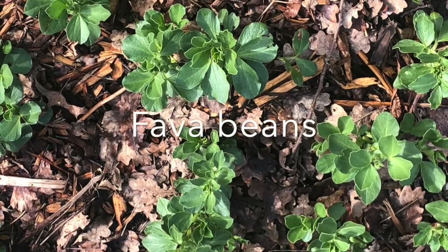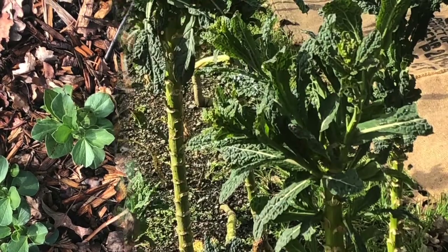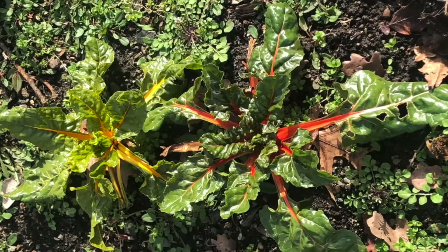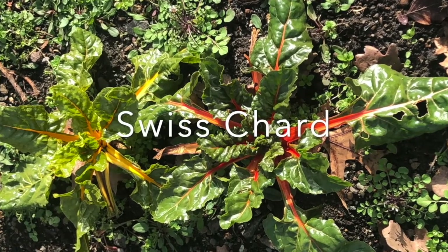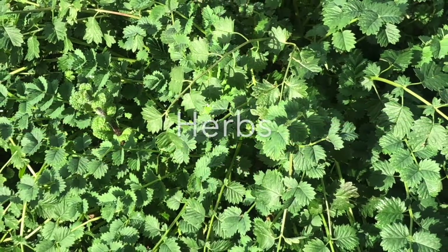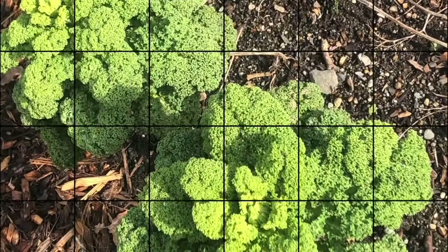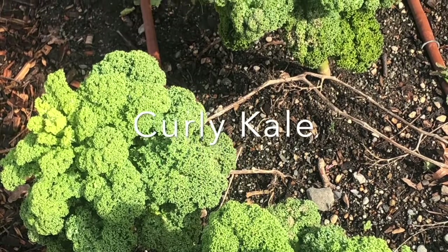Now we can take a look at the vegetables that are growing around the farm. These are fava beans. Some dinosaur kale that overwintered. Swiss chard. A variety of herbs and vegetables, some more well known than others. The winter garden has other kinds of kale as well — this one is a green curly kale, looks kind of like cauliflower.